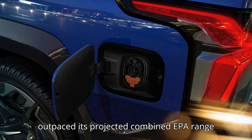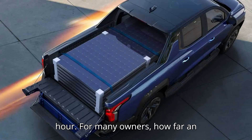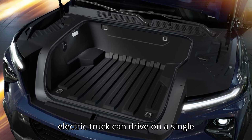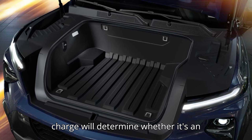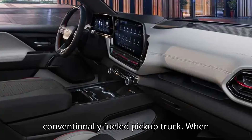It even outpaced its projected combined EPA range rating while driving at 70 miles per hour. For many owners, how far an electric truck can drive on a single charge will determine whether it's an acceptable replacement for a conventionally fueled pickup truck.